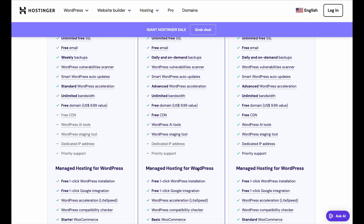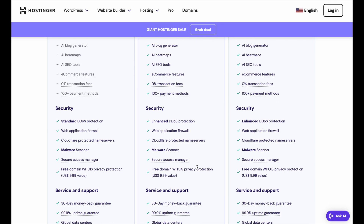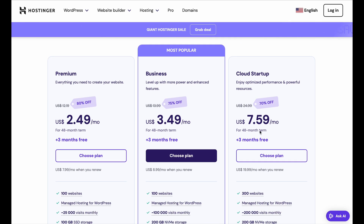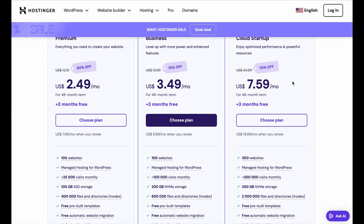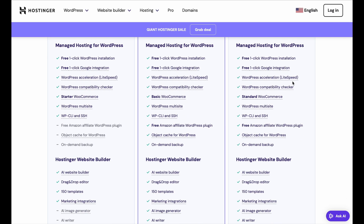Now, if you want top-tier performance and scalability, the Cloud Startup plan is your best bet. This plan provides dedicated resources, enhanced performance, and even better reliability. It's a solid choice if you're running an e-commerce site or you expect to have high volumes of traffic.